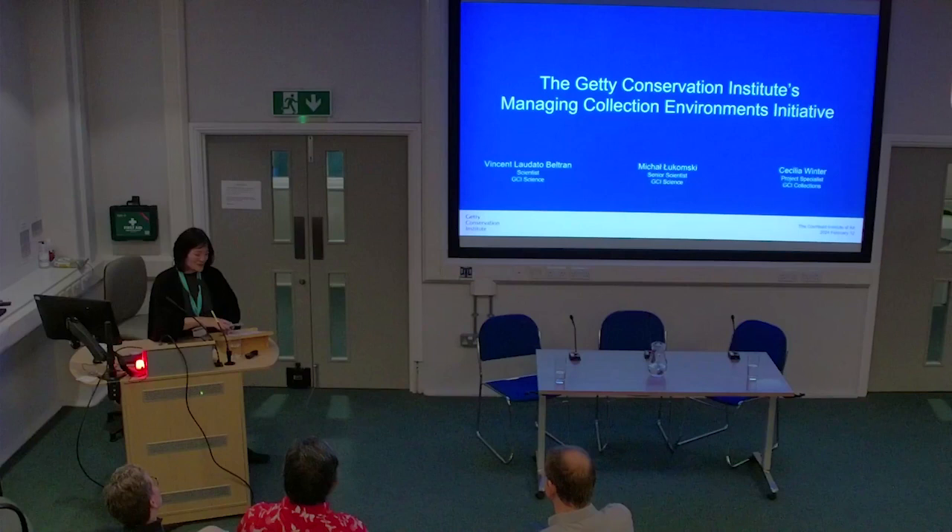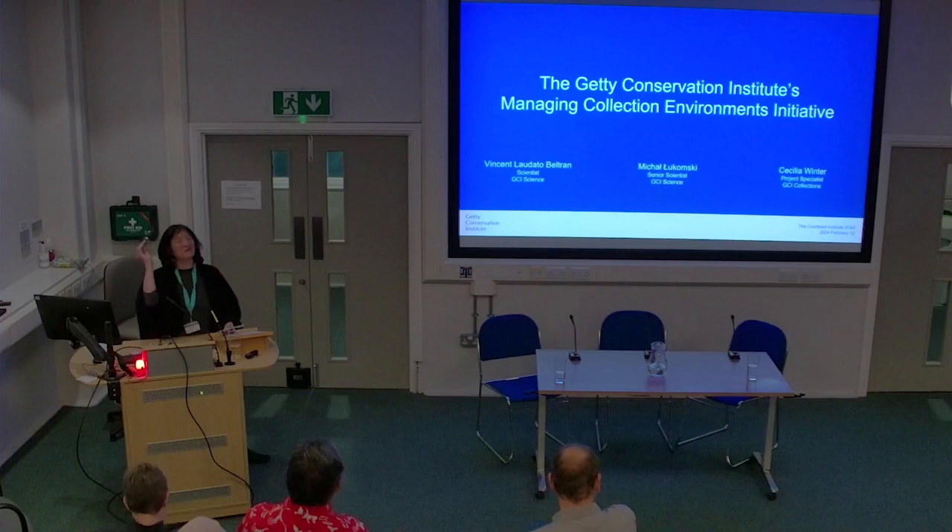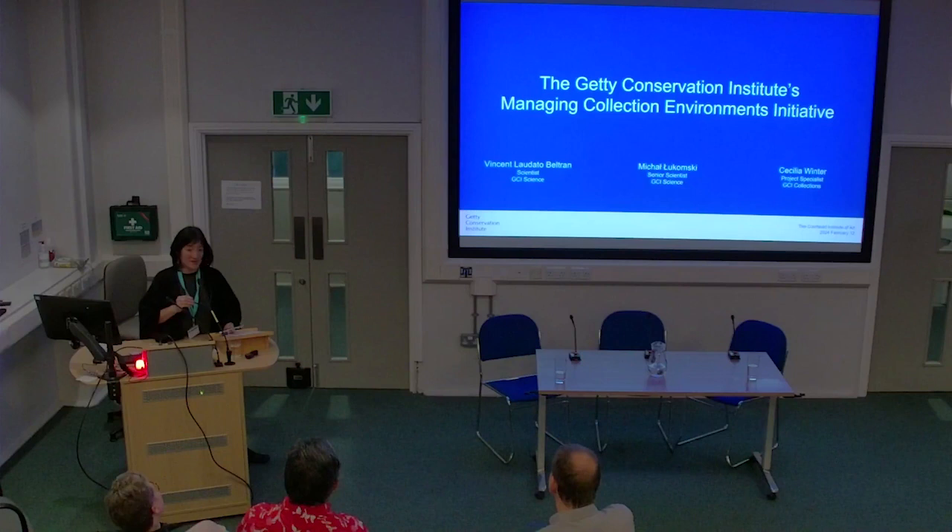So let me first introduce the speakers. They come from LA and they are here in February. For those of you who have been watching the news, there was a huge rain event in Los Angeles, so I actually think they had better weather here in London for part of their stay, which is not often that we can say that. But they did miss a big rainstorm and a small earthquake.